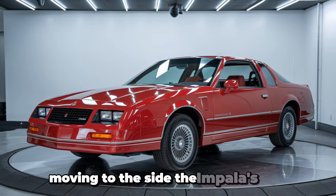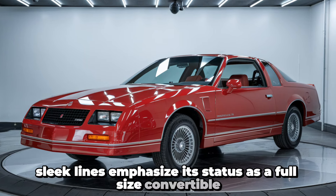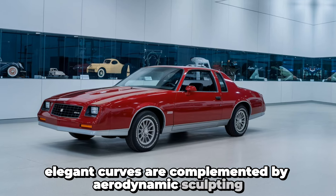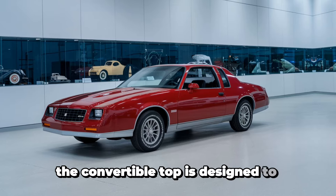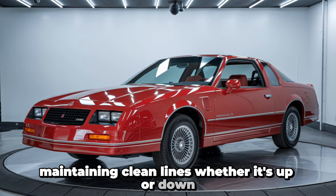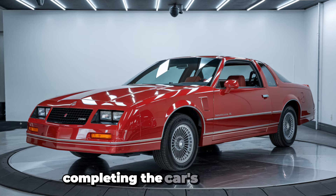Moving to the side, the Impala's long, sleek lines emphasize its status as a full-size convertible. Elegant curves are complemented by aerodynamic sculpting, which enhances its visual appeal and improves performance. The convertible top is designed to seamlessly fold away, maintaining clean lines whether it's up or down. Stylish alloy wheels add a touch of sportiness, completing the car's side profile.